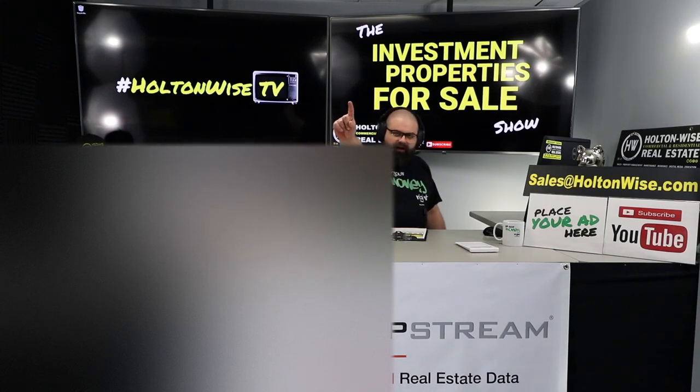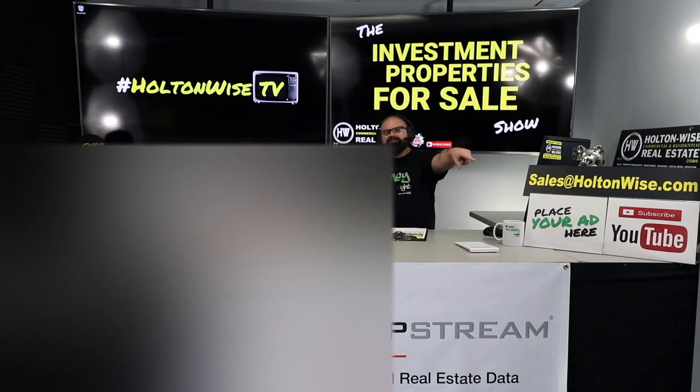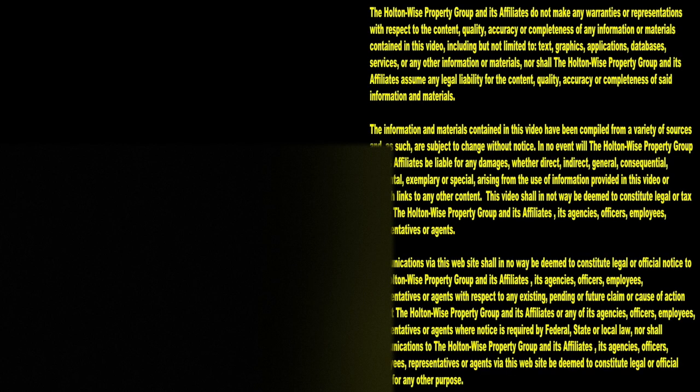Include your proof of funds if you're paying cash, or your pre-approval letter if you're financing. I anticipate multiple offers — this is going to go quick, so be ready. If you have additional questions about working with our team, shoot us an email with your phone number and we'll call you to talk through the process. Thanks for watching — subscribe to Holton Wise TV for more financial information, education, and entertainment.